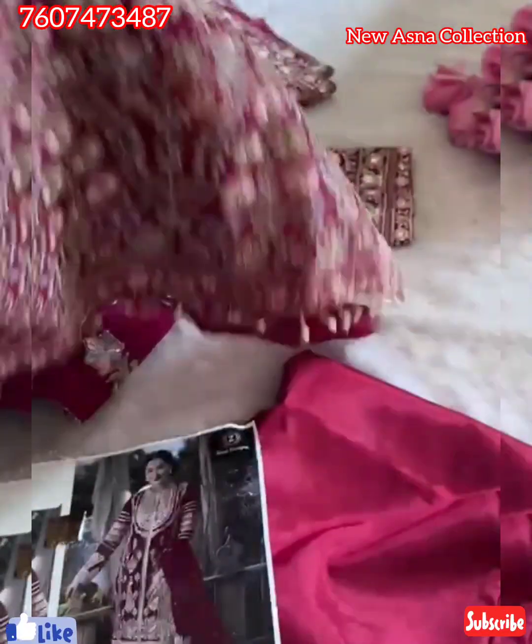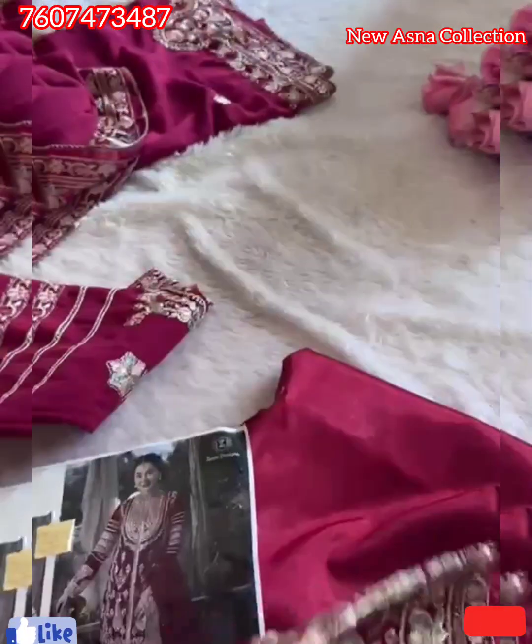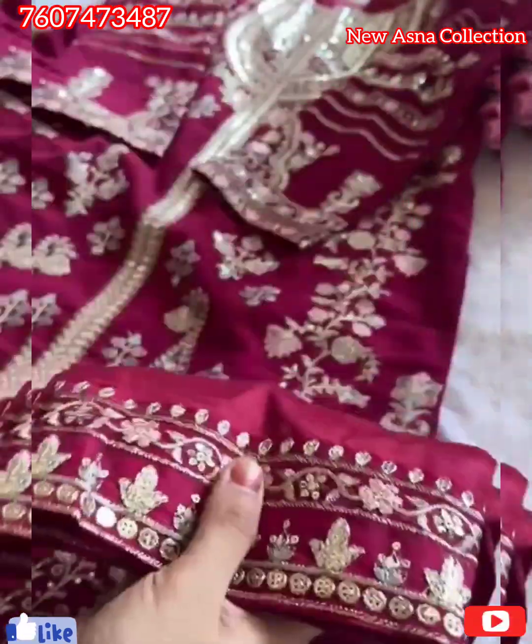Gorgeous shade with lace, heavy piece. Self embroidery on sleeves. Same like all my other pieces. Semi-stitched georgette kameez. Unstitched santoon inner and bottoms with patch.